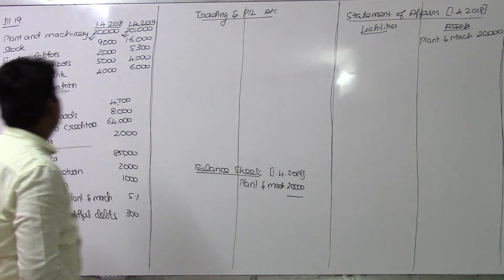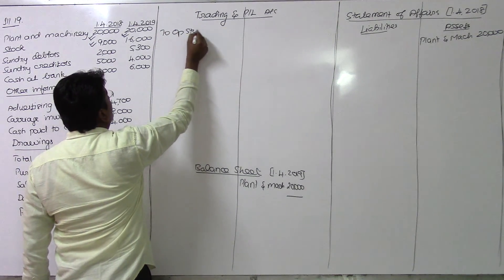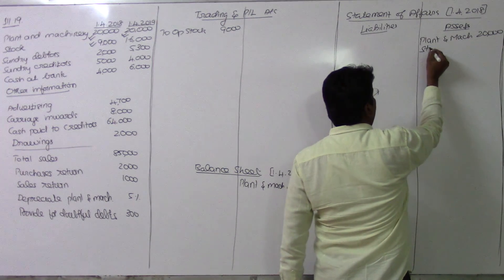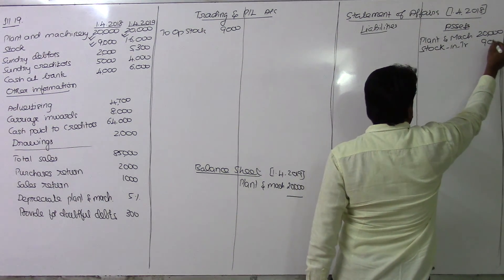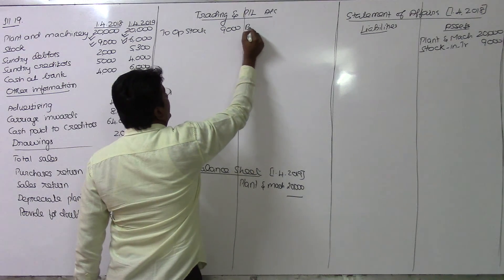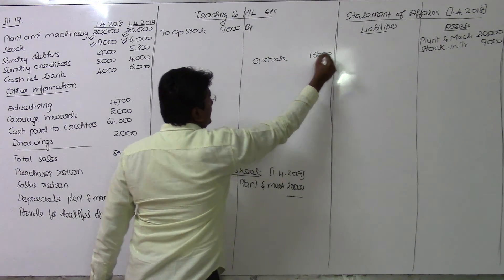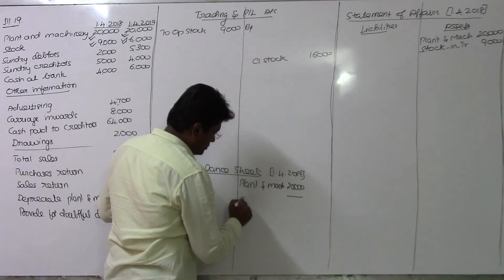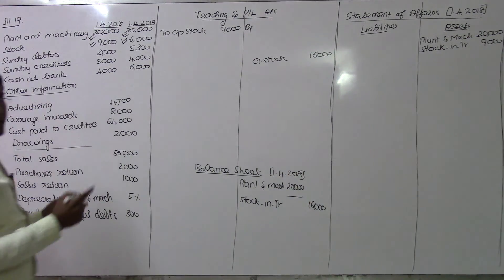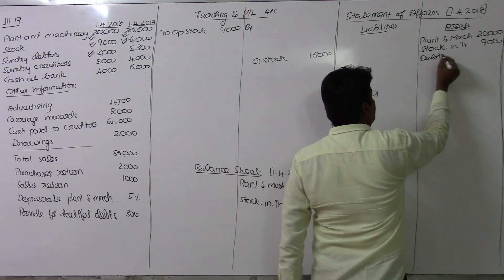For stock, the opening stock value is 9,000, taken from the previous year's balance sheet as stock in trade. The closing stock double entry is: by closing stock — stock in trade value being 16,000, which we record for the year end.